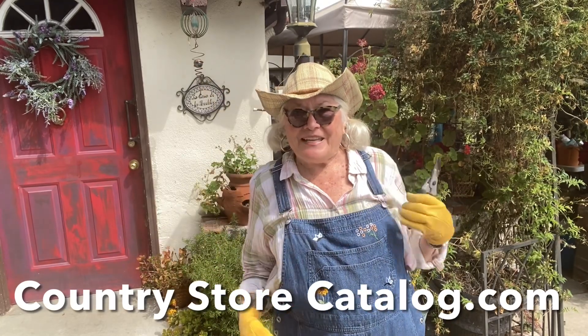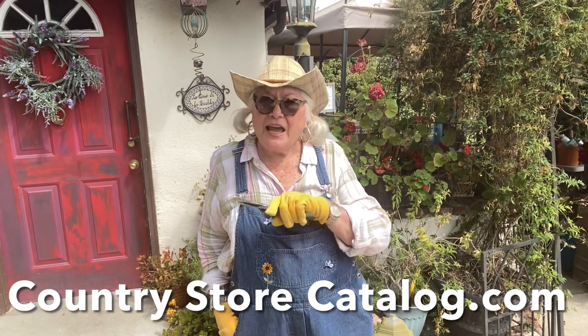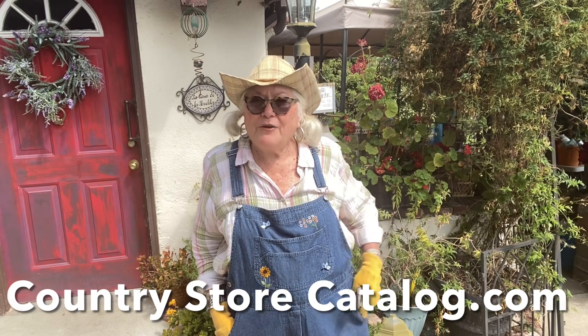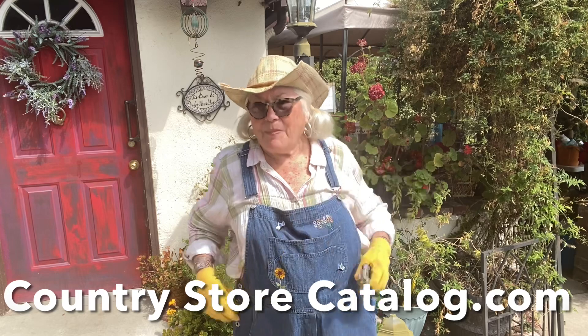I have my overalls on that my daughter Debbie gave me, and I will do a long shot of these. These are garden overalls that come from a catalog, and I will put the name of the catalog underneath the photo. They have flowers on them, I can keep all my goodies in the pockets, they fit nice and loose. You should get these if you're a gardener — they're so cute.